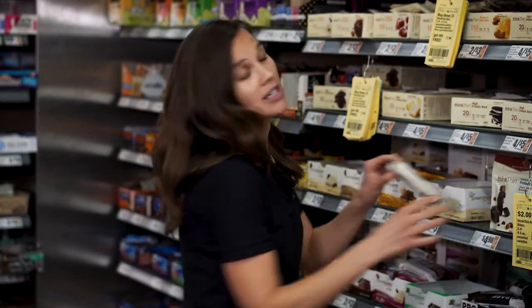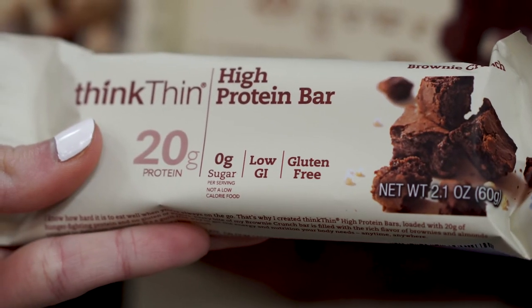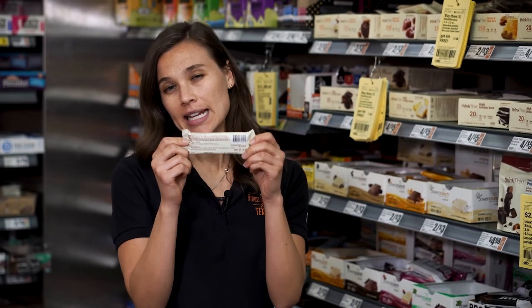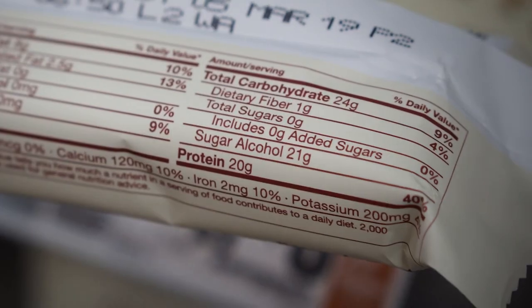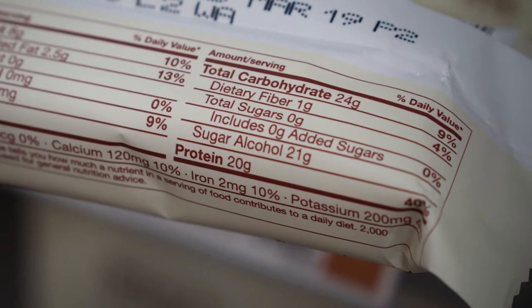Some of the other bars will also have a good amount of protein, like these Think Thin bars that are around 20 grams. The one thing you want to be careful of is when you read the ingredients, you can see that it's quite a long list. A lot of times these bars have low sugar, but the reason for that is because they're adding sugar alcohols, which can be difficult to digest for a lot of people.